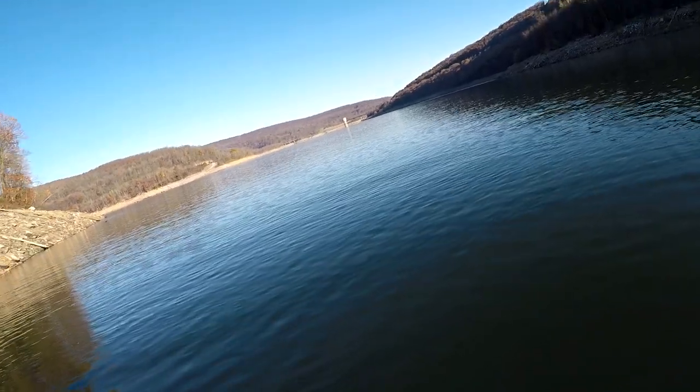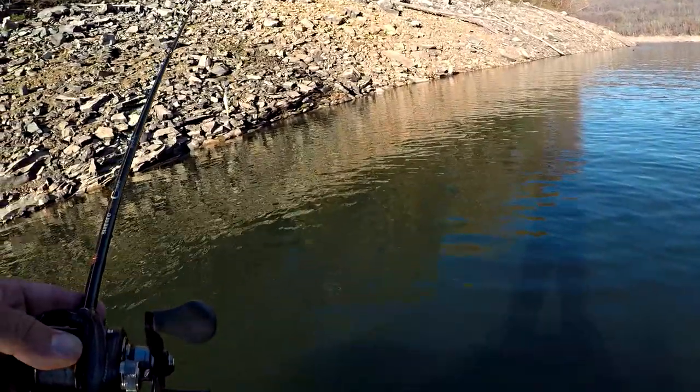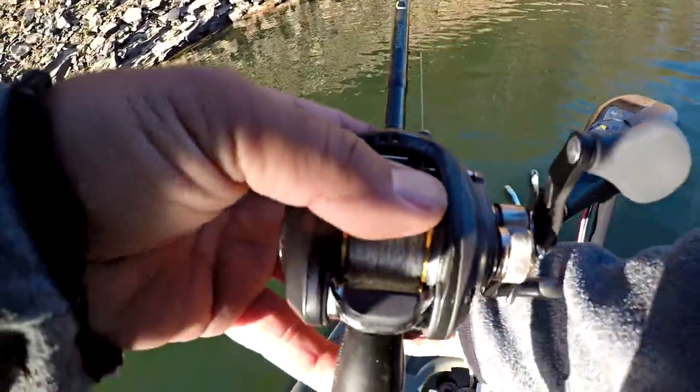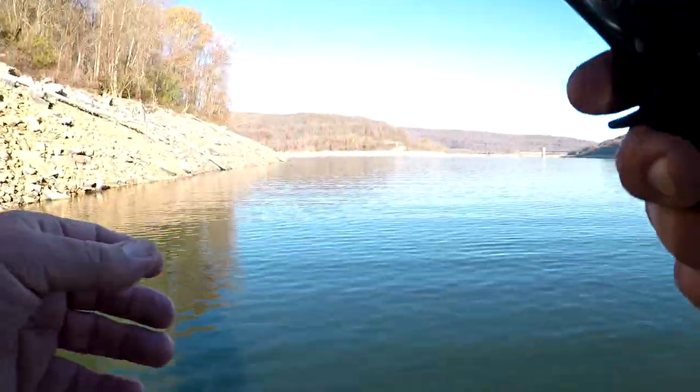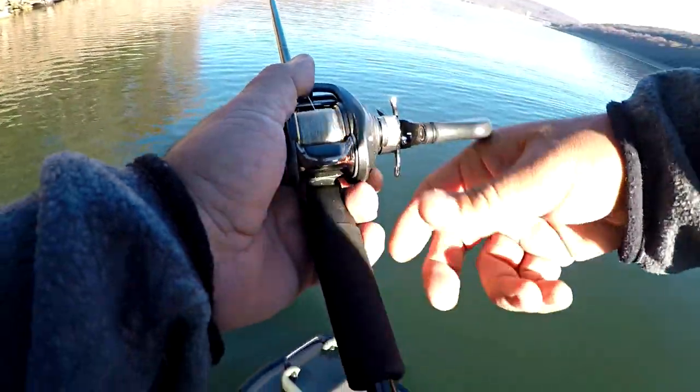Considering the water temps and that cool off, I'm gonna go to the Mega Bass Vision 110 and get down just a little deeper, in case these fish backed off these banks a little bit. That couple extra feet with that bad boy might end up being the ticket earlier. So let's go ahead and throw this out a couple casts. Quick change up — maybe 10, 15 casts with that Re-Range, nothing. So let's see what happens here.